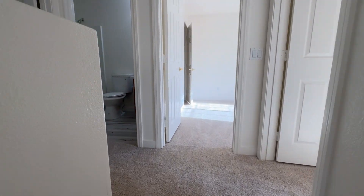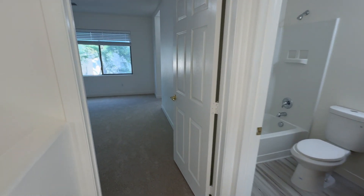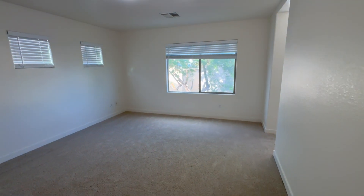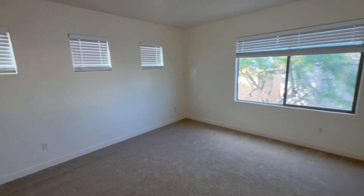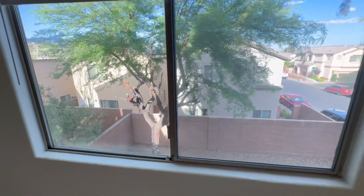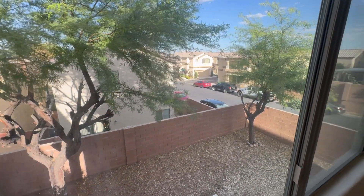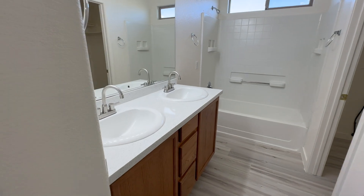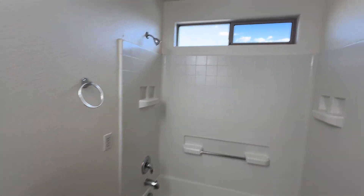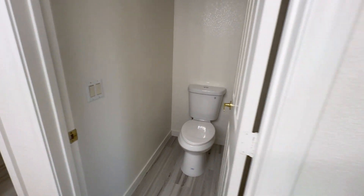Then from here, we go to the bedroom. Good size primary bedroom. This is nice to look at. Bathroom with two sinks, new closet. So clean. New flooring. Walk-in closet. Pretty cool.